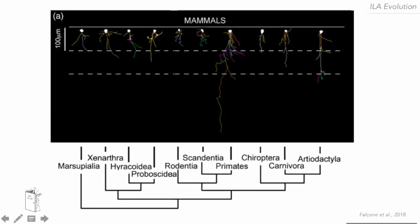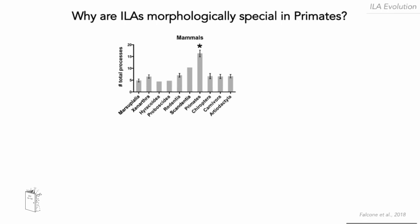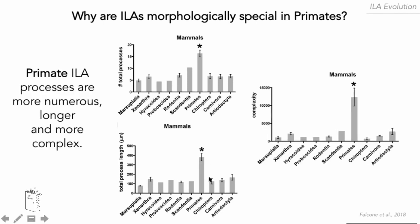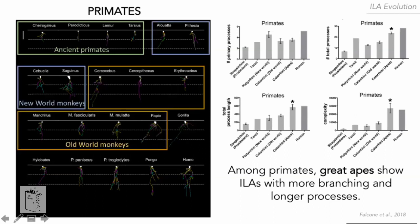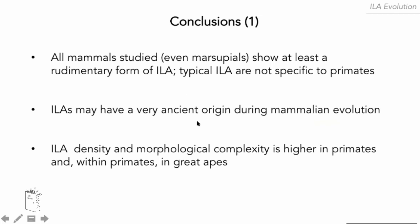What makes primates morphologically special? Their interlaminar astrocyte processes are more branched, have greater total length, and higher complexity — an index provided by the software. We also found differences within primates: ancient primates, the prosimians and tarsiers, were simplest, while great apes, closer to humans, had the highest morphological complexity. In conclusion, all mammals studied — even marsupials — show at least rudimentary interlaminar astrocytes, and even typical interlaminar astrocytes are not specific to primates, making them a very ancient population in mammalian evolution. What makes them special in primates is their density and morphological complexity.